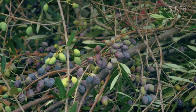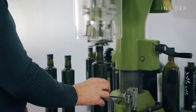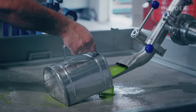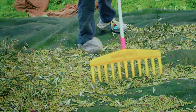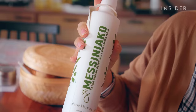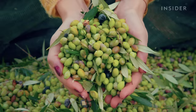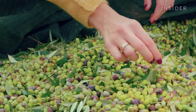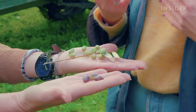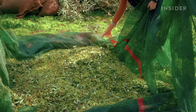Koroneiki olives are harvested from late October until late January. The best olive oil is considered to be the one extracted from the olives harvested in the first three weeks, when they are bright green. Early harvest olive oil is more nutritious — it is rich in polyphenols and antioxidants, which make the flavor fresher and more intense. As the olives ripen, they don't get bigger, but they will get darker. These ripe olives contain more oil than the green ones and will give a larger yield, but their oil has a milder flavor.